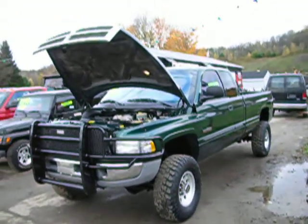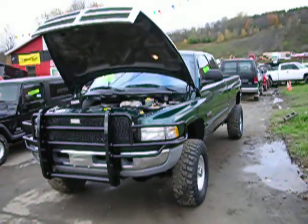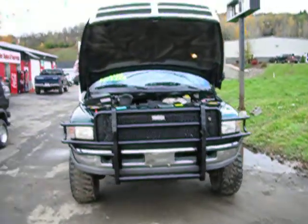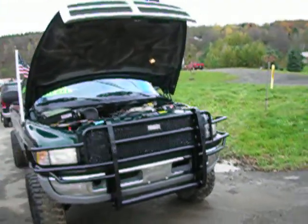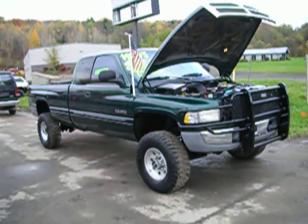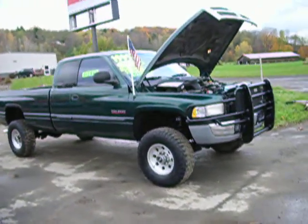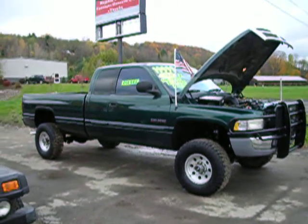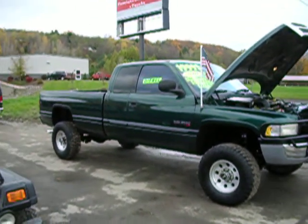This truck is a legit one-owner truck. I've got the original sale slip from the Chrysler dealer down in Texas. They don't get any nicer — a deep forest green, all original paint, all original truck except the wheels. When I say original, I mean the paint and the interior.